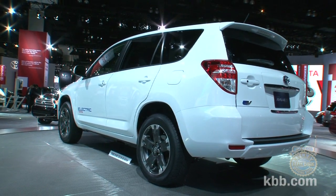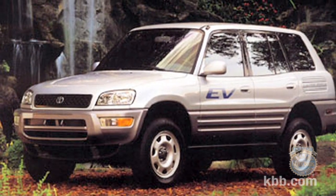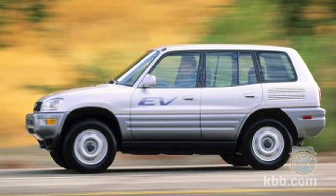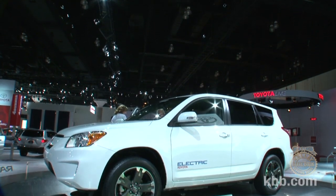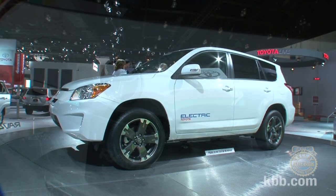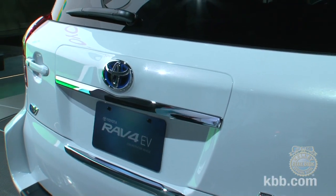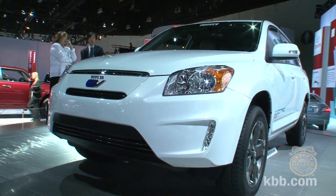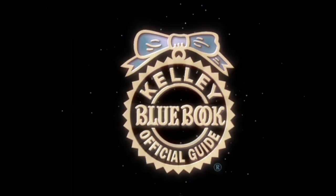The RAV4 takes Toyota full circle in one sense. In 1997, Toyota brought to market the first-generation RAV4 EV in response to the California zero-emissions vehicle mandate, and now renewed environmental activism is spurring the creation of this new version. Perhaps Toyota should stick to the version one specs, since it offered a range of between 80 and 110 miles on a single charge, and Toyota says 746 first-generation RAV4 EVs are still on the road.